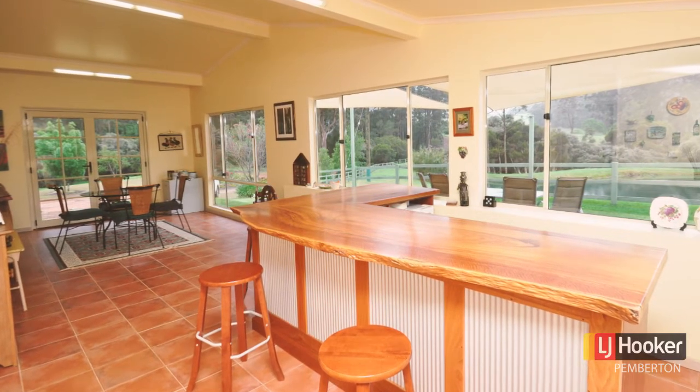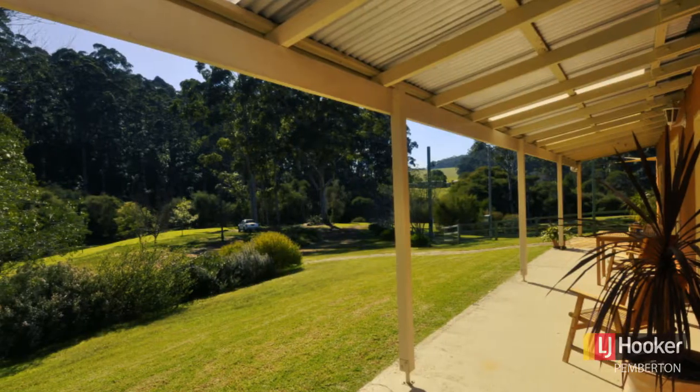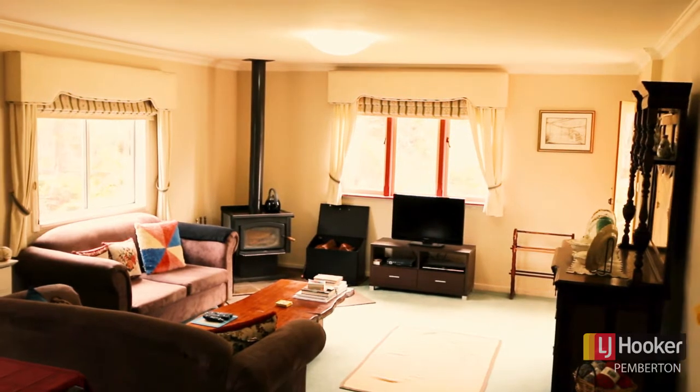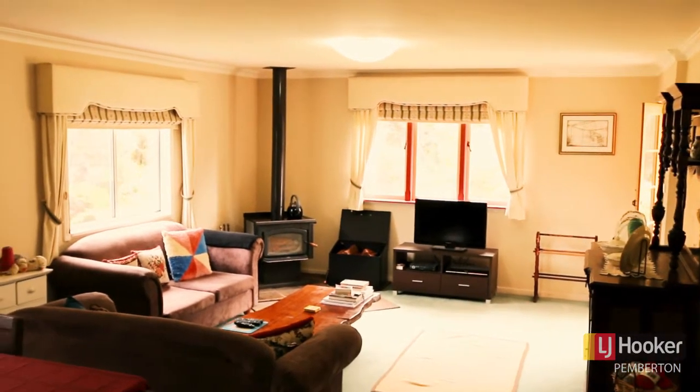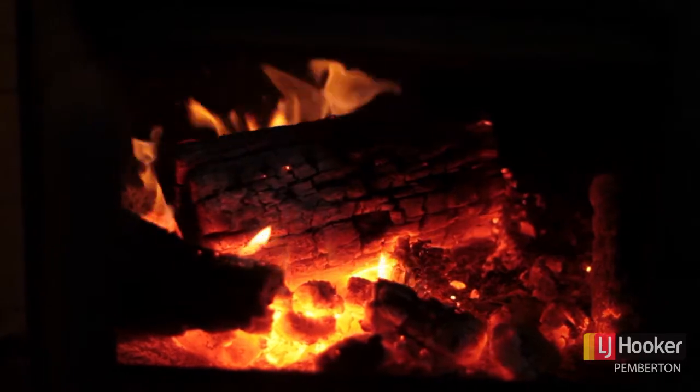Inside this cosy cottage style home the property has just about a view from every window. The home boasts a split level lounge room that enjoys those views and you and your family can snuggle up in front of the fire during those colder winter months.